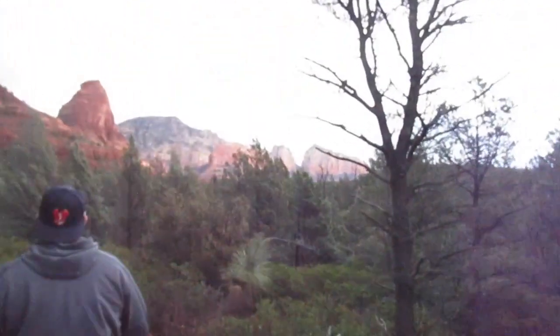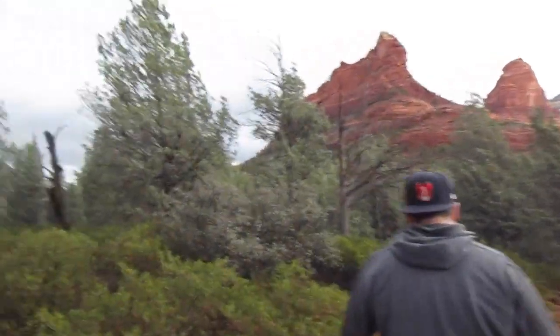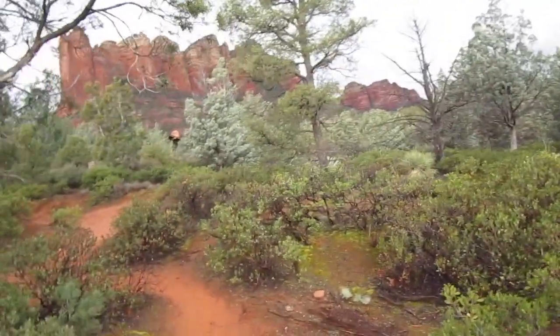Man, the views — you guys cannot beat this here. It's so nice looking. We're approaching the kitchen. A little bit of a trek, not too bad. I think it's mainly the altitude.